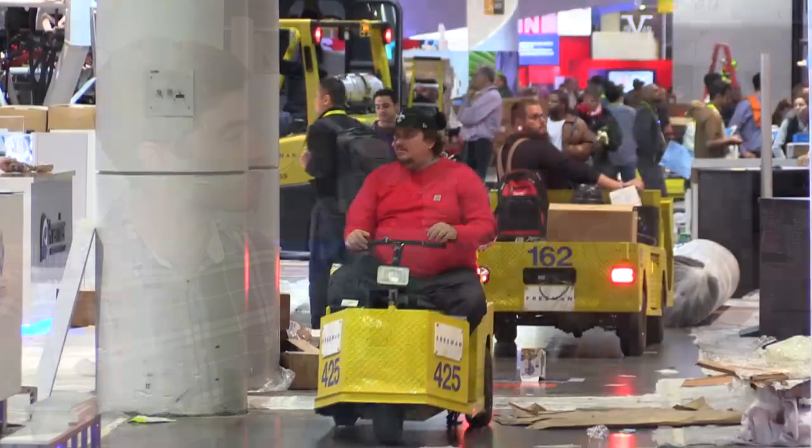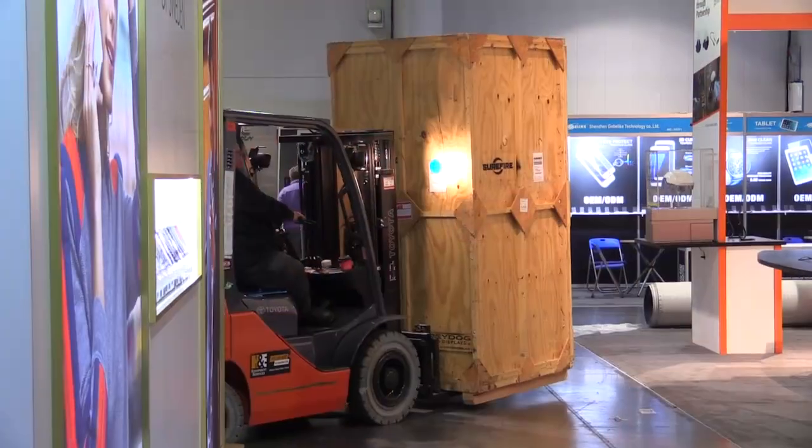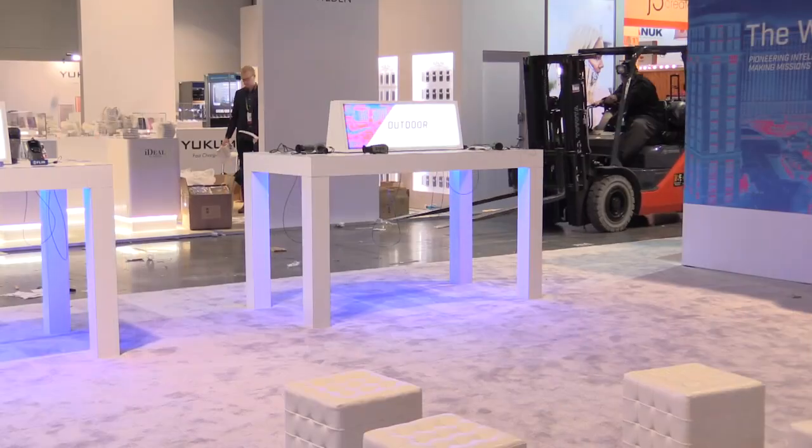Roswell Flight Test Crew here at CES 2017. It's actually the day before the show opens, but I had to sneak in here — I'm so excited. I'm talking to Kelsey at FLIR, and you guys have got a cool new product. What is it?